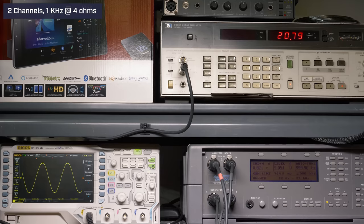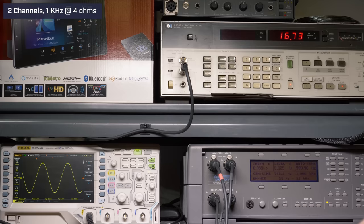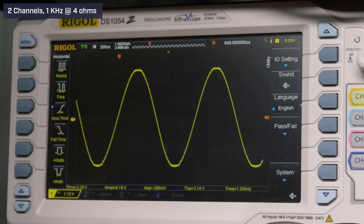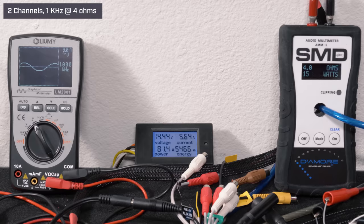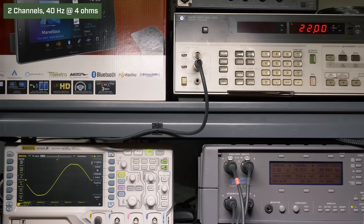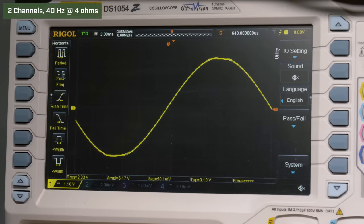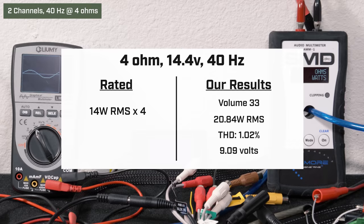Let's test this thing out. The first test we ran was two channels driven at 4 ohms, 14.4 volts, 1kHz, EQ flat. Our audio precision unit generates the signal and measures distortion. At volume 33, our HP8903B audio analyzer picked up 20.84 watts RMS, 0.8% distortion, into 9.058 volts of output. Our AMM1 read 15 watts; we got 9.07 volts on the Lumi and drew 5.63 amps of current. Down to 40Hz at volume 32, our HP picked up an identical 20.84 watts RMS. Our AMM1 read 17 watts RMS, we got 9.09 volts on the Lumi, and drew 5.8 amps of current.